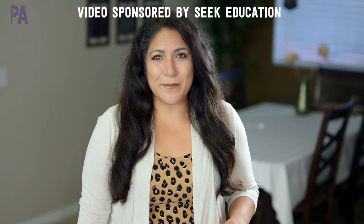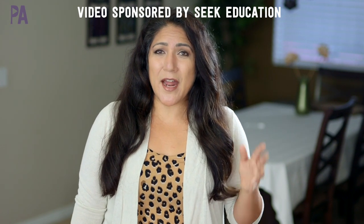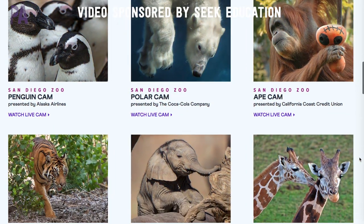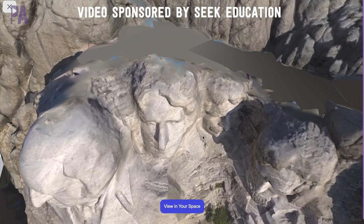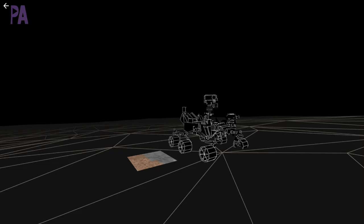A huge thank you to Seek Education for sponsoring this video today so that I could present to you some really great virtual field trips that you can take with your kids right from your home. I went out and did a whole bunch of research and I found five of my favorites that I'm going to share with you in today's video.